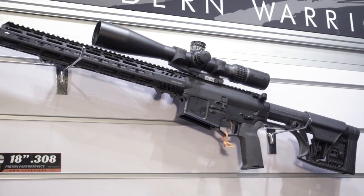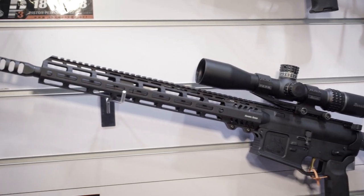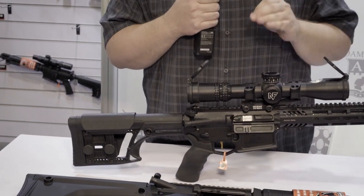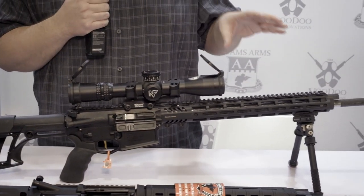It's an AR-10 style small frame 308 platform, but 6.5 Creedmoor on this one. It has a Luth AR stock and comes standard with the AR Gold trigger, which is a really nice trigger. So this whole package straight out of the box is very, very cool.